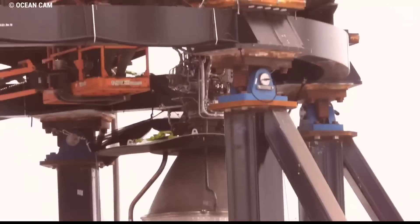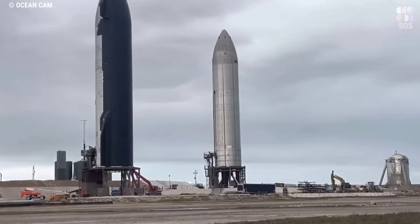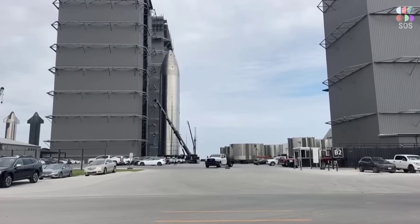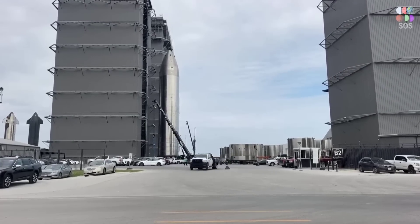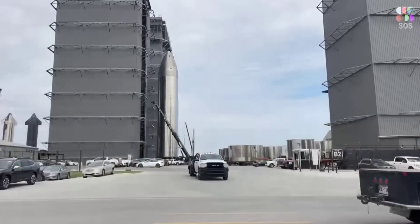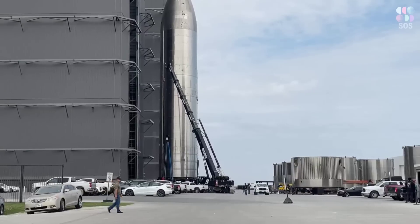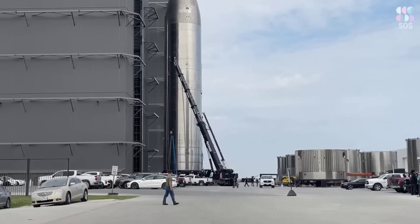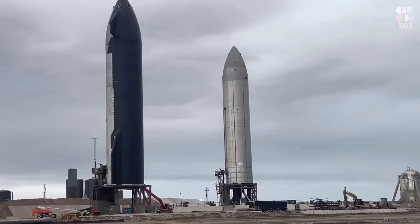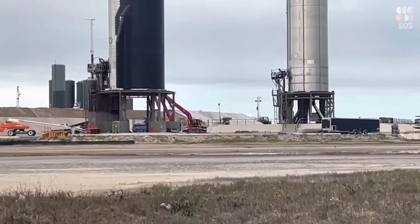In the mega bay, a new ship was being stacked in the high bay, but not in the way we've seen before. From Ship 24 to Ship 27, ships were being stacked first in two main sections: the top of the ship made up of the nose cone, the payload bay, and the forward dome section; while the bottom was composed of the common dome section, the mid-LOX section, and the aft dome section. Each of these halves would be stacked separately and then joined together in the high bay to form the entire ship.